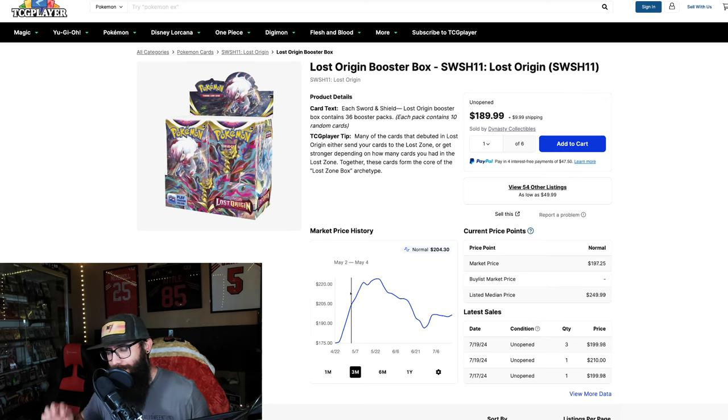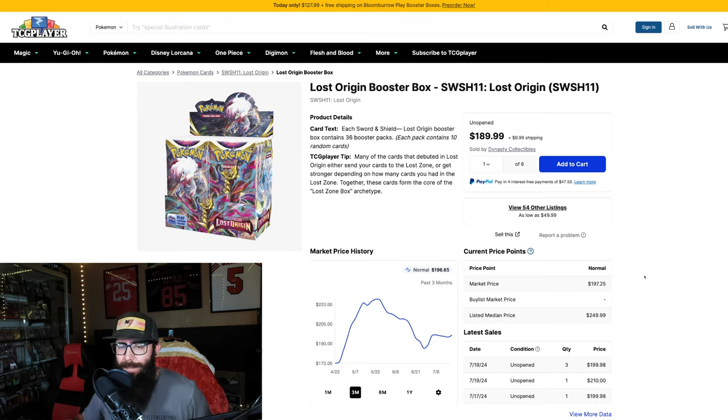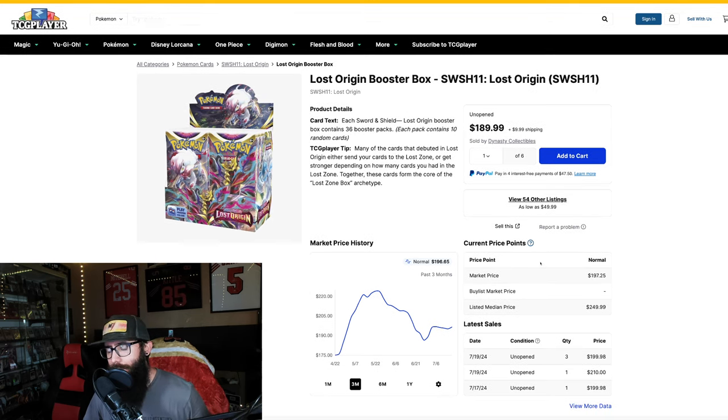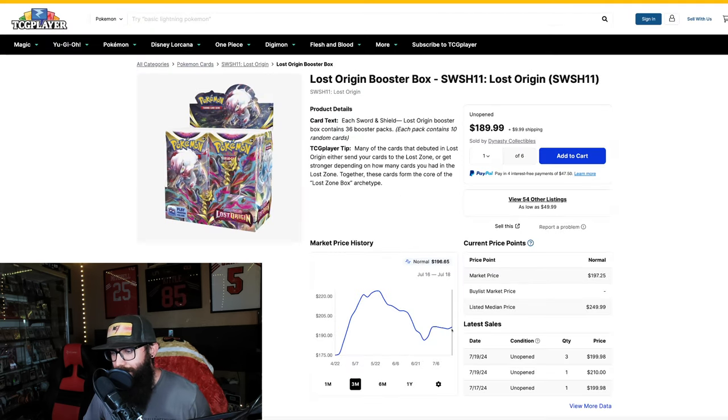Next up, let's touch real quickly on Lost Origin. On the three-month chart we're seeing it tanked down into the $180s, swung back up into $195, but we have seen a sale at $210, and the listed median price is $250. I am personally invested in Lost Origin — probably my most invested Sword & Shield set. I'm really bullish on it long term, especially on the Giratina booster boxes. On eBay you can pick this up for $185 plus shipping, so you're seeing between $185 and $200, which with shipping comes out to around that $200 range — pretty similar pricing.